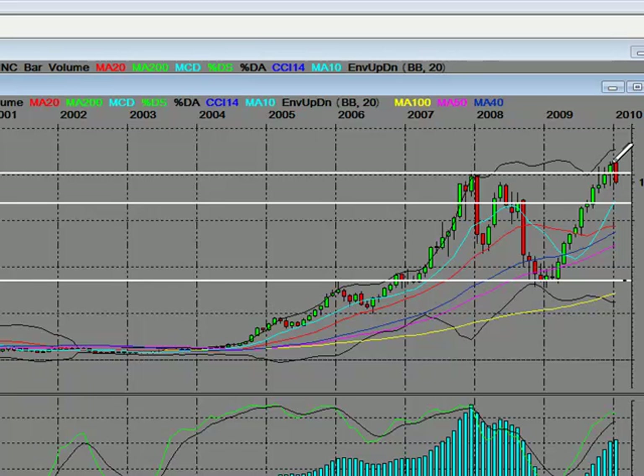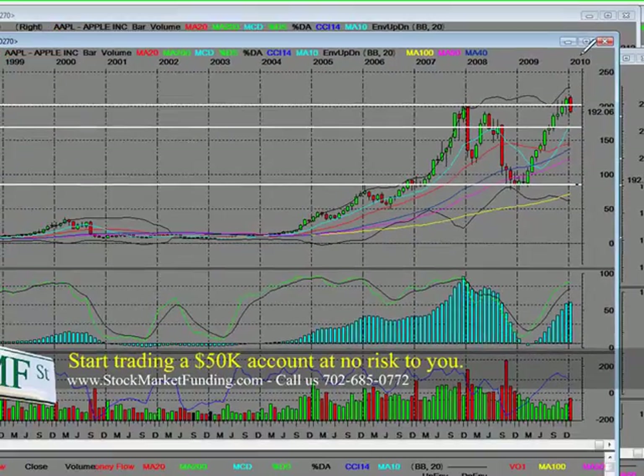$120 on the stock. On 100 shares, that was $12,000 for the longer-term buy and hold situation.